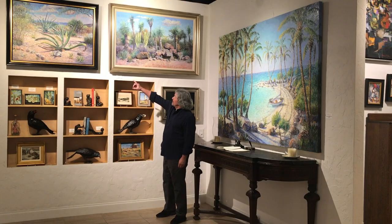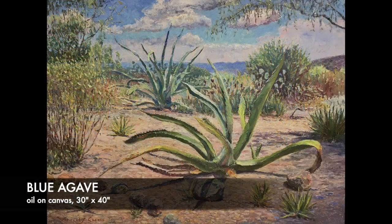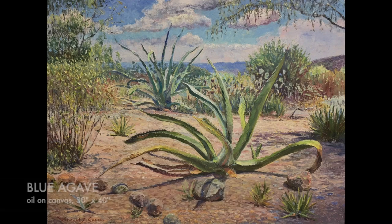Here I've got a couple of my paintings up from a trip I took to Mexico. This is the high desert in Mexico. This is a nice blue agave. These were in the botanical garden just outside of San Miguel.